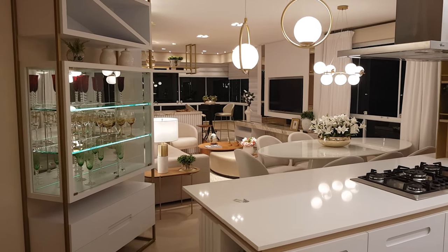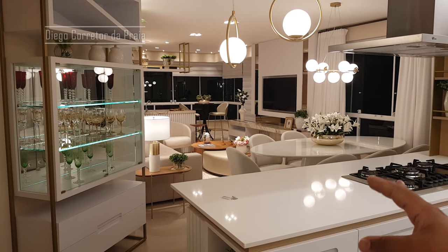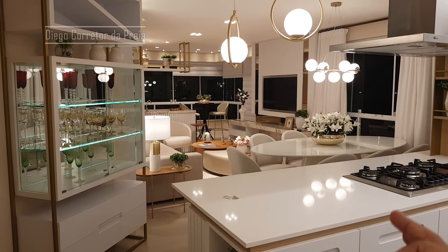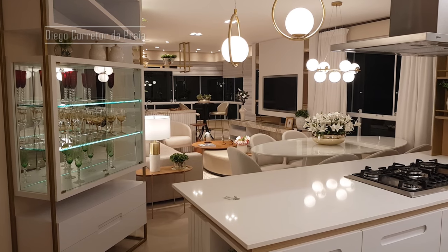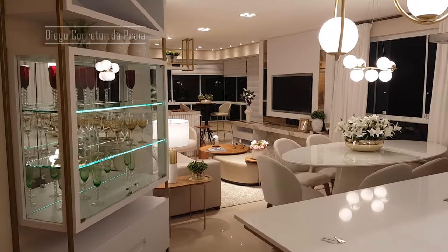Acabei de entrar aqui. Por que eu estou filmando esse apartamento? Porque ele está com uma condição incrível e pode ser seu. Você não precisa ter todo o dinheiro pra comprar esse apartamento. Uma entrada e o saldo parcelado, você já pode vir morar nesse belo apartamento.